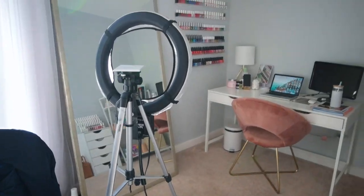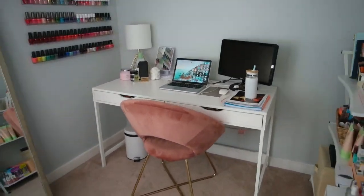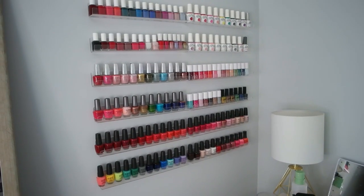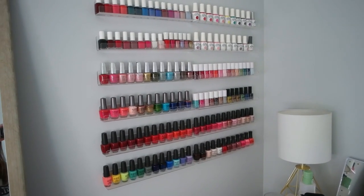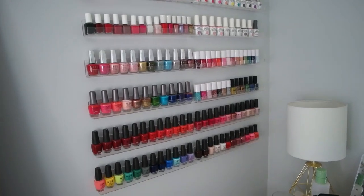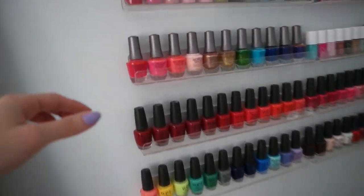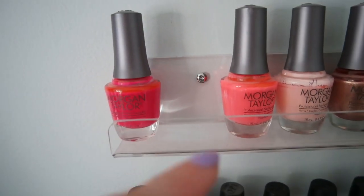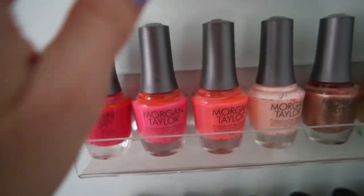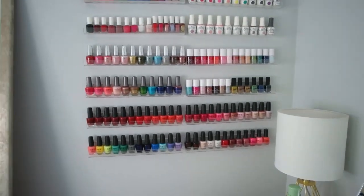When you walk into my office from the door, you see my desk and my nail polish wall. This is truly my pride and joy. When we moved in a couple years ago, my mom actually helped me install all of these shelves. There are six rows and two columns, so in total twelve shelves. I bought these on Amazon — I'll link them below. They were kind of a pain to install because we had to drill a pilot hole, and there were two on each side. We had to measure and make sure they were perfectly even, but it was well worth it.